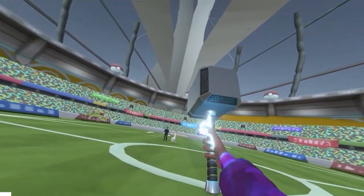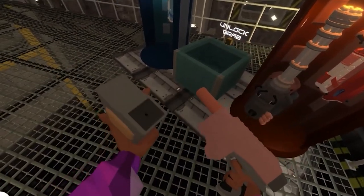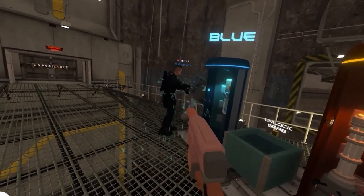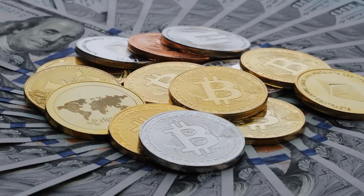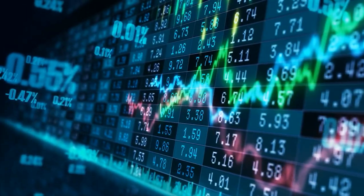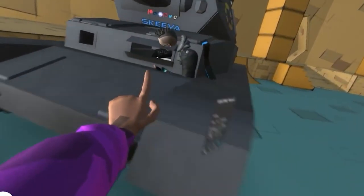NEOs, like many other VR worlds, recognizes an in-world economy as a requirement if immersive spaces are to truly mimic and function as real, physical spaces. As a result, NEOs has developed its own cryptocurrency based on Ethereum. NEOs credits, like any stock market, fluctuate in value on a daily basis and are only available in limited quantities.